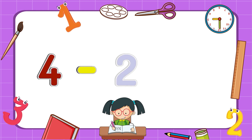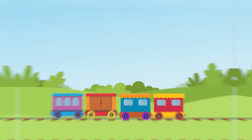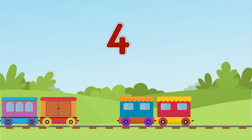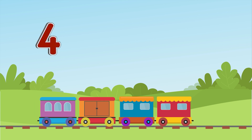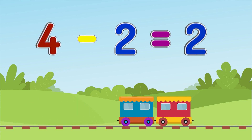Four minus two equals two. There were four carriages on the railway. Two of them were lost. How many carriages are left? One, two. Four carriages minus two carriages equals two carriages.